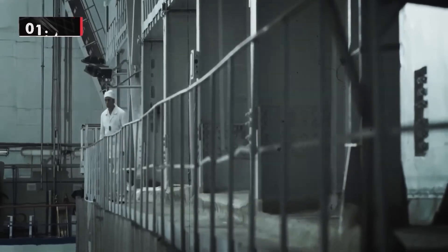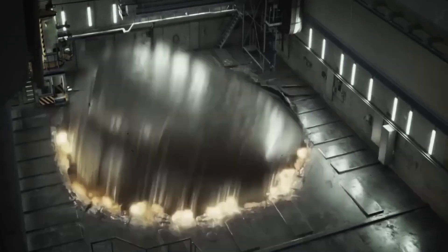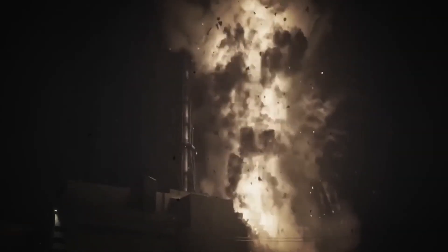April 26th, 1986, the clock struck 1:23 a.m. when reactor number 4 at the Chernobyl nuclear power plant exploded, marking one of the most horrifying events in history.